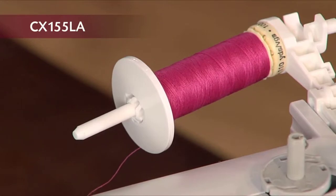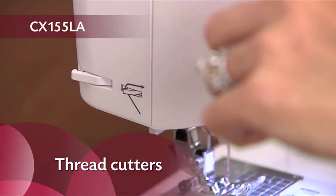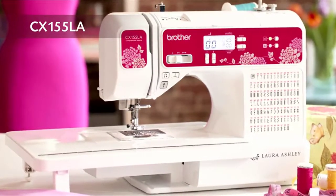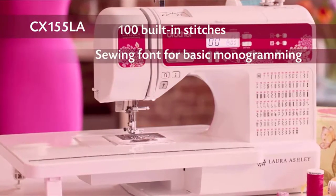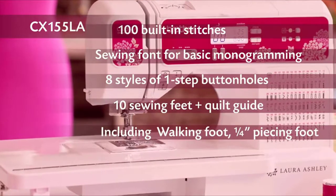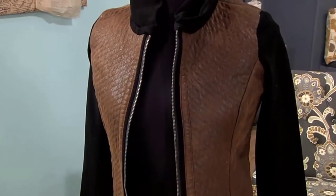You'll also have a super bright LED work area and thread cutters. Plus an instructional DVD and easy-to-follow printed manual. In summary, with this Laura Ashley Limited Edition model, you'll enjoy creating with 100 built-in stitches, a sewing font for basic monogramming, 8 styles of one-step buttonholes, 10 sewing feet plus a quilt guide including a walking foot and quarter inch piecing foot, a wide table, and more. Plus Brother support you can count on.